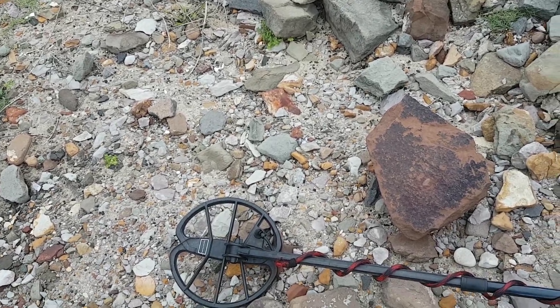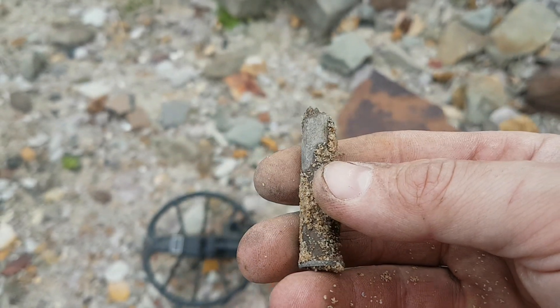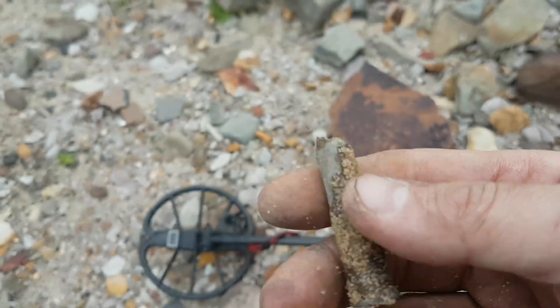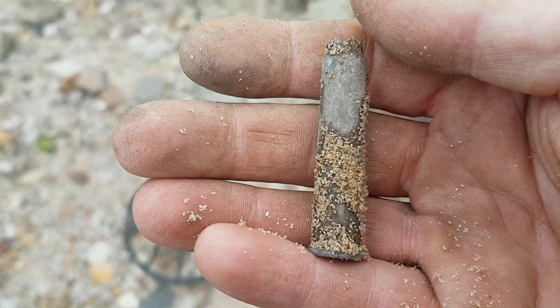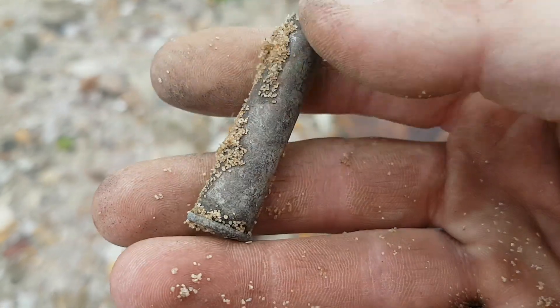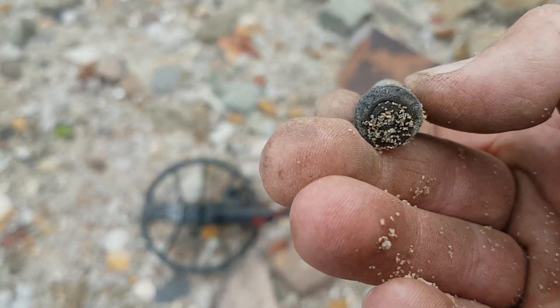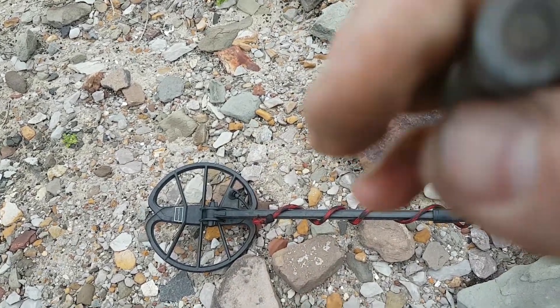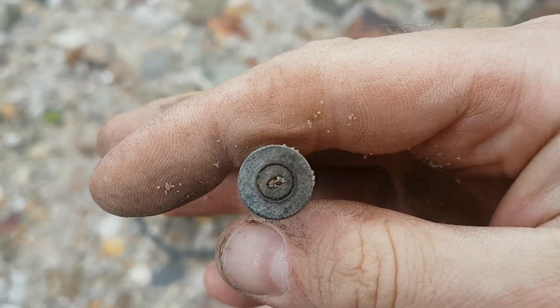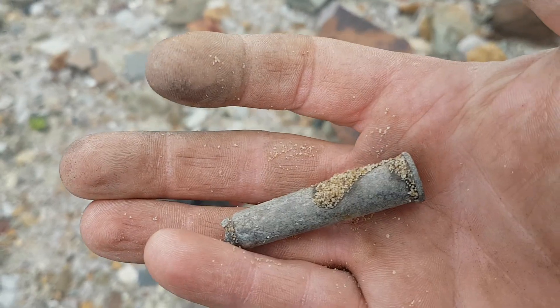Found a large bullet casing. I usually find the pesky little ones around here, which are so annoying since they ring up nice and high too. This one's a big one, a bit damaged at the top. I'll see if there's any information on the bottom — I can't make anything out.